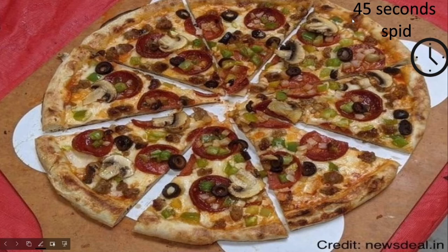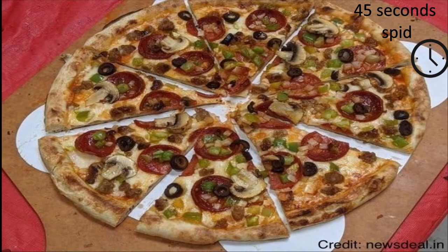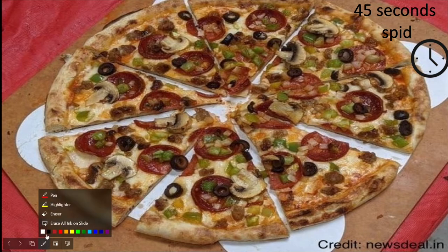Have you ever wanted to have pizza, but you couldn't, since it would take too long? Well, this startup makes a pizza in 45 seconds! You heard me right.